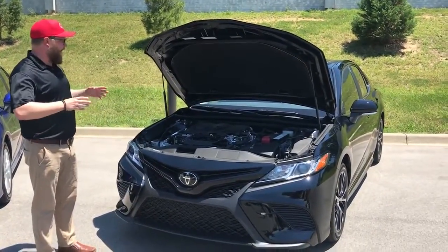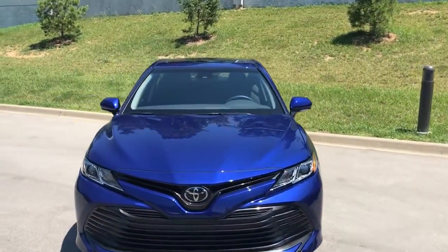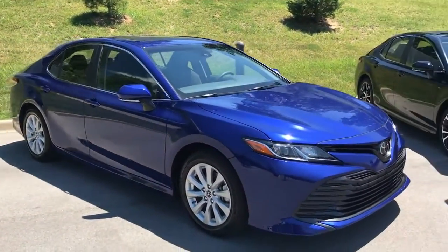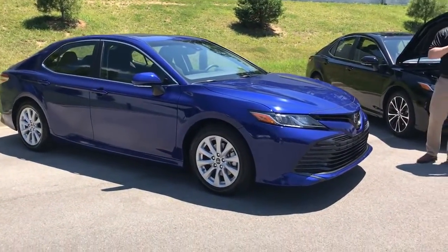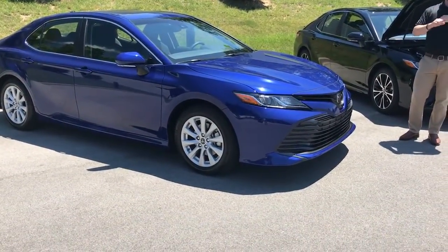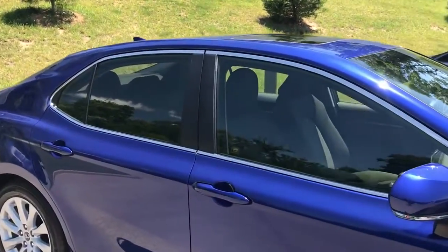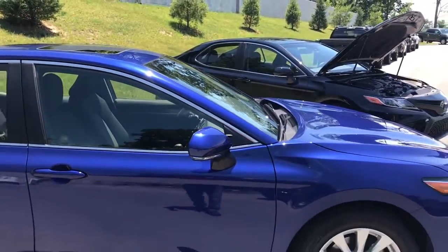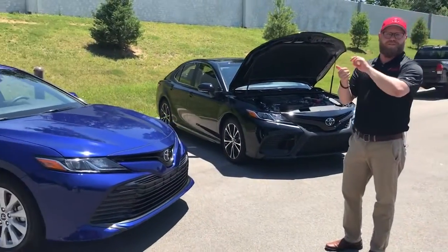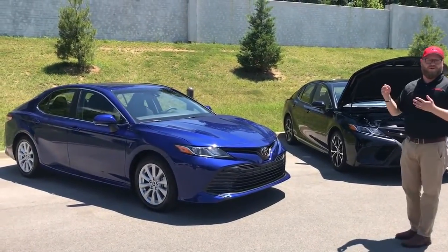We're really excited about some of the other features available on the interior as well. We've got an SE and an LE, and this LE has different connect services. There's remote connect — so I just locked the car, and I've got an assistant over here with his cell phone connected to this car. From your phone, there's an app you can download; you can start the car, lock it, and unlock it — all remotely. That's called remote connect, and we just started the car from his cell phone in his pocket.